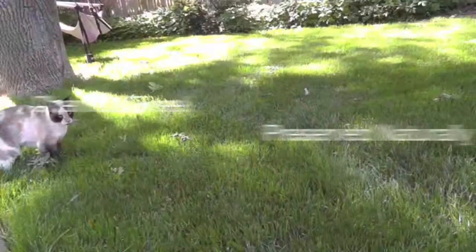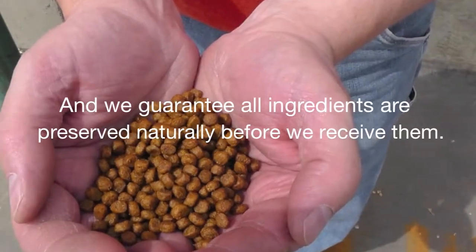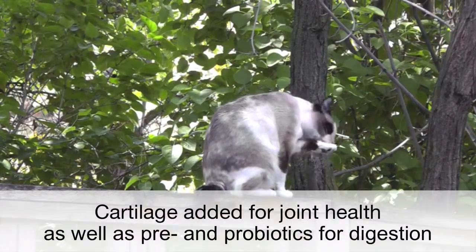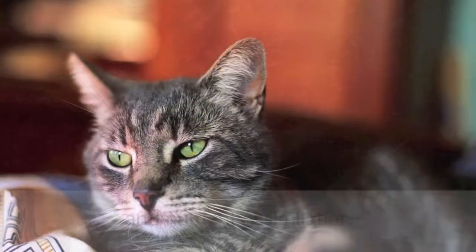Premium Feline is preserved naturally, and we ensure that all ingredients have also been preserved naturally. We have included cartilage for joint health, as well as viable pre- and probiotics for digestion and nutrient assimilation.